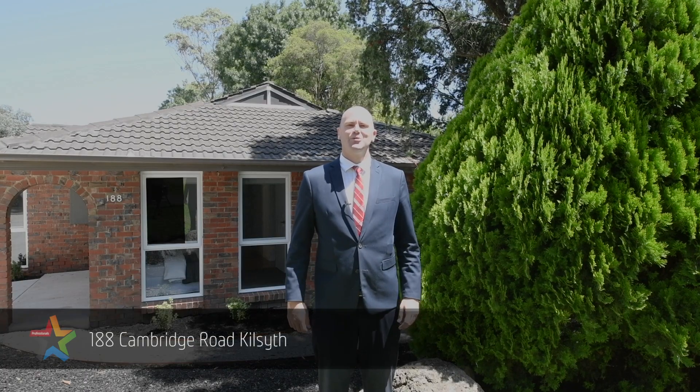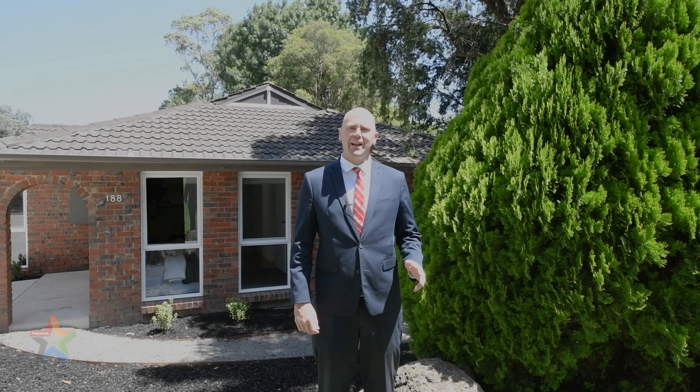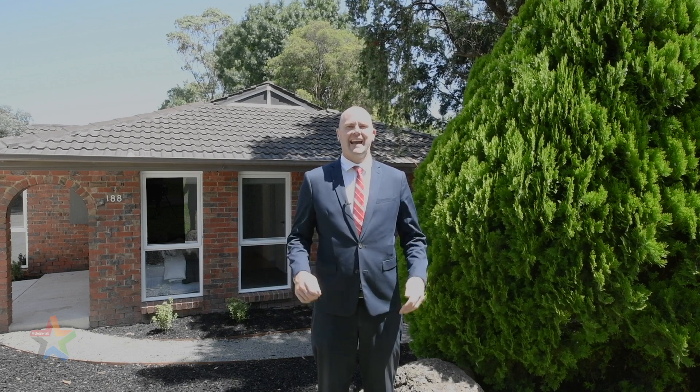G'day, I'm Matt from Method Professionals, and today I have the pleasure of introducing you to this beautifully renovated four-bedroom, two-bathroom home. You're gonna love it — neat as a pin, just move in. Welcome to 188 Cambridge Road. Let's take a look around.